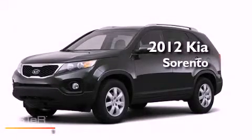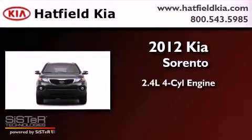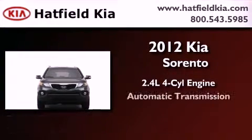This is a brand new 2012 Kia Sorento. It features a 2.4 liter 4-cylinder engine, an automatic transmission, and 4-wheel drive.